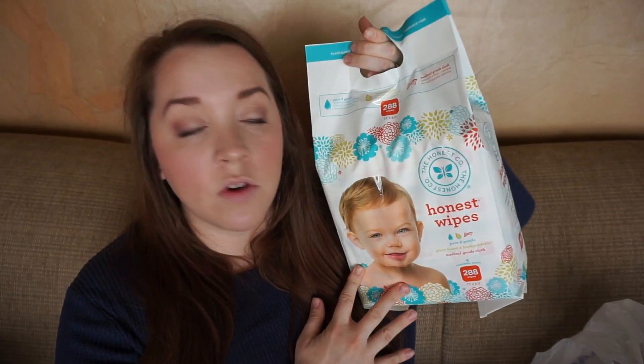The last registry item is diapers and wipes — she registered for a specific brand and I got those. I stick with whatever brand the parents have registered for. Obviously diapers and wipes are something you cannot have enough of, so I really do try to get some for the parents.